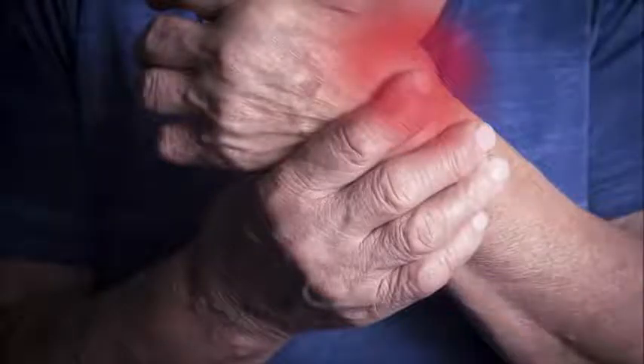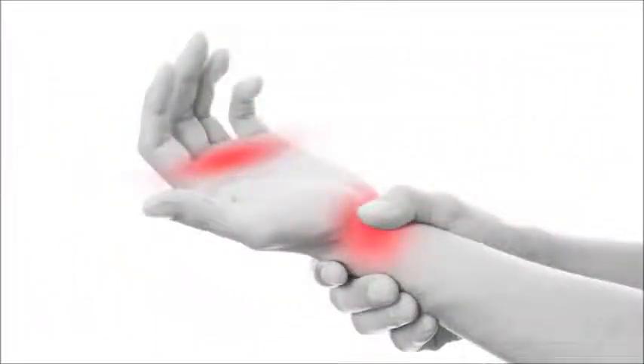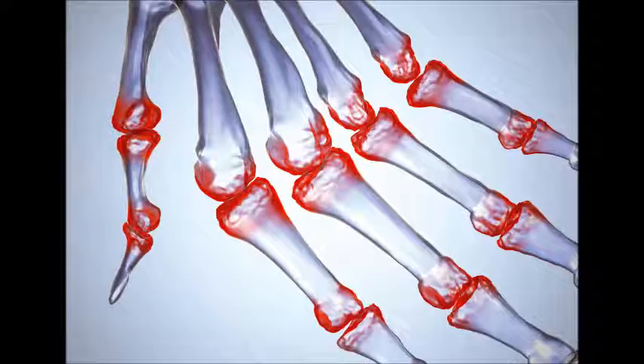Rheumatoid arthritis: surgery. If medication and physical therapy do not help, a doctor may recommend surgery to repair damaged joints, correct deformities, and reduce pain. The following procedures are possible.